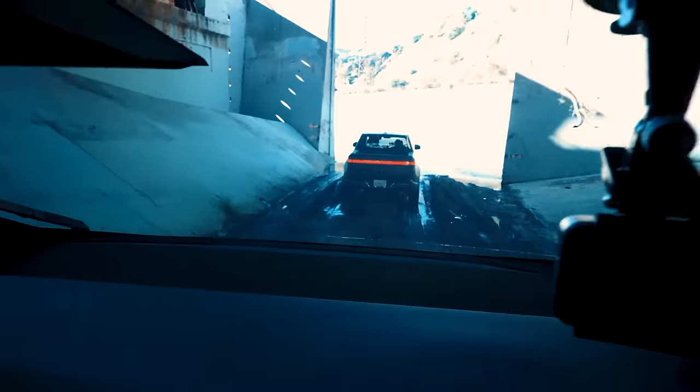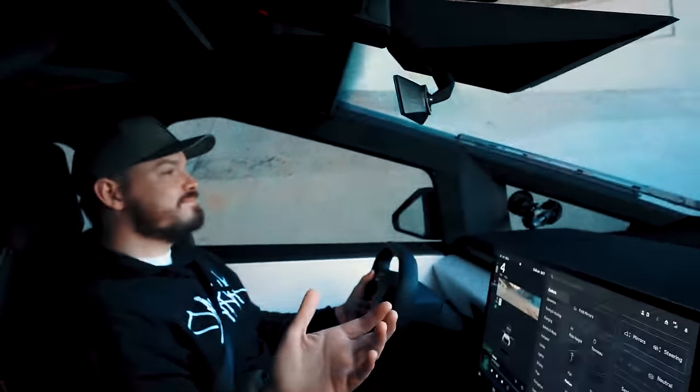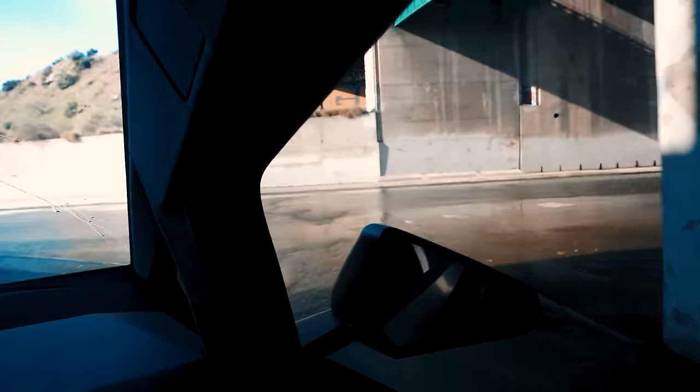Here's the first time this Cybertruck is seeing mud, and this counts as a river, right? It is a river, yeah — the LA River.